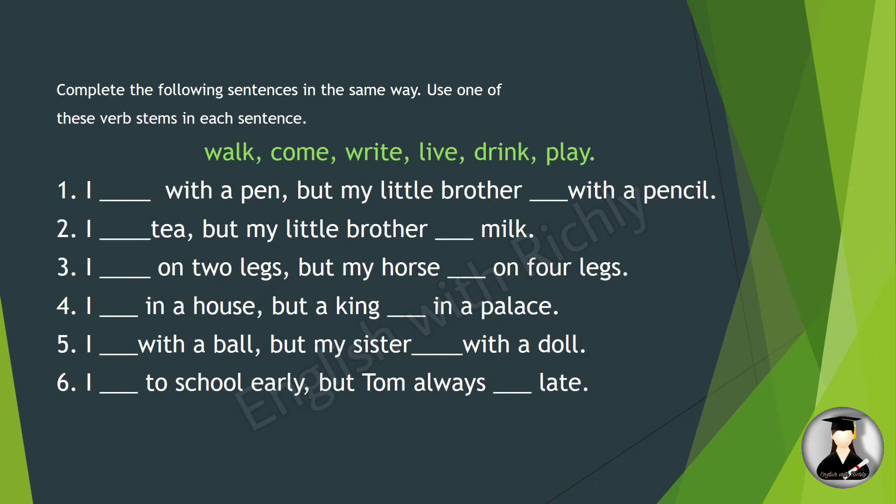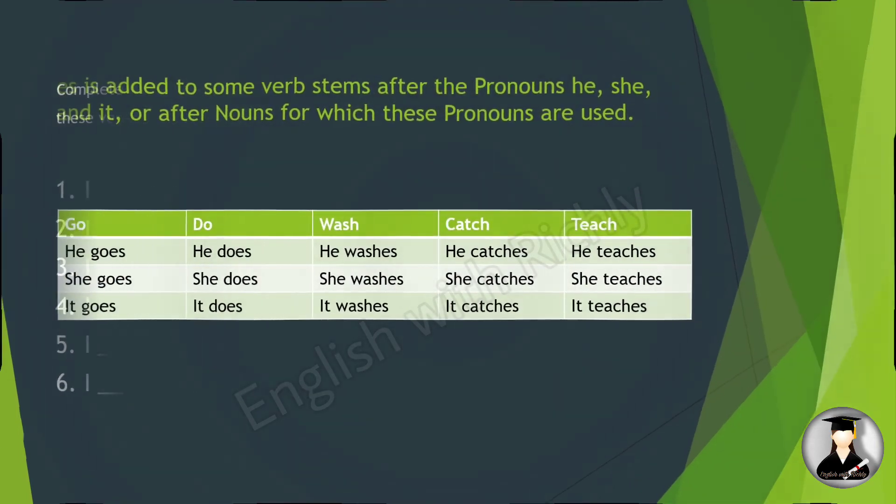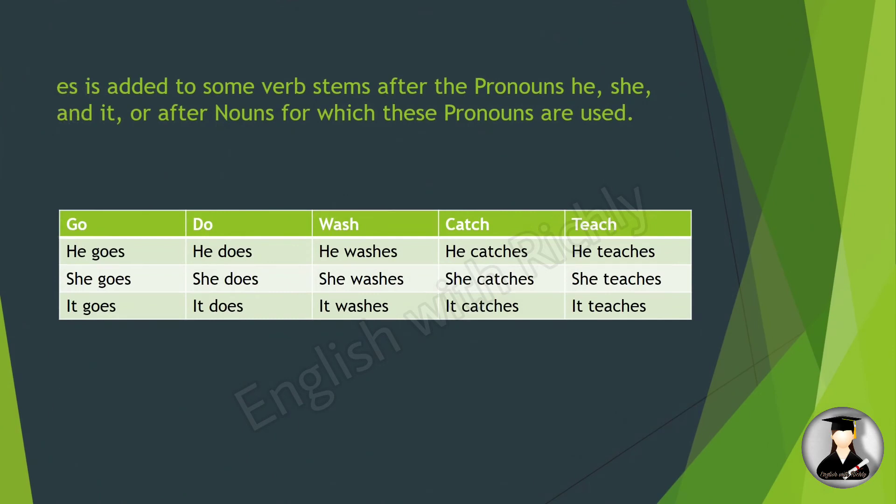'I come to school early, but Tom always comes late.' Note that 'es' is added to some verb stems after the pronouns he, she, and it, or after nouns for which these pronouns are used. For example: he goes, she goes, it goes; he does, she does, it does; he washes, she washes, it washes; he catches, she catches, it catches; he teaches, she teaches, it teaches.